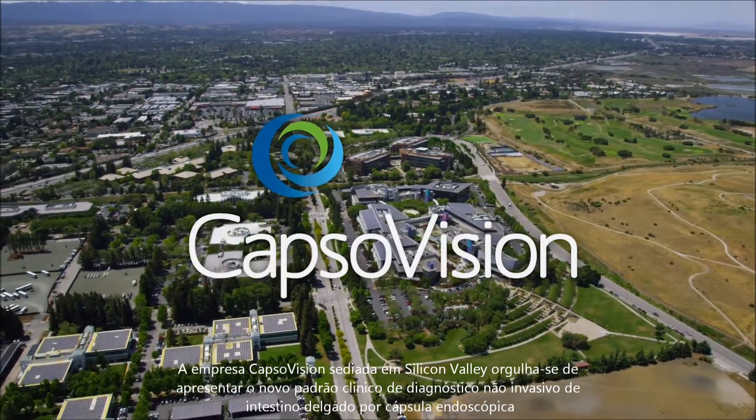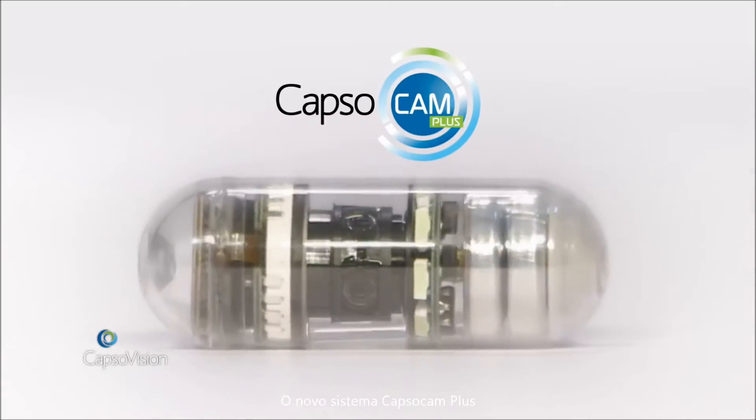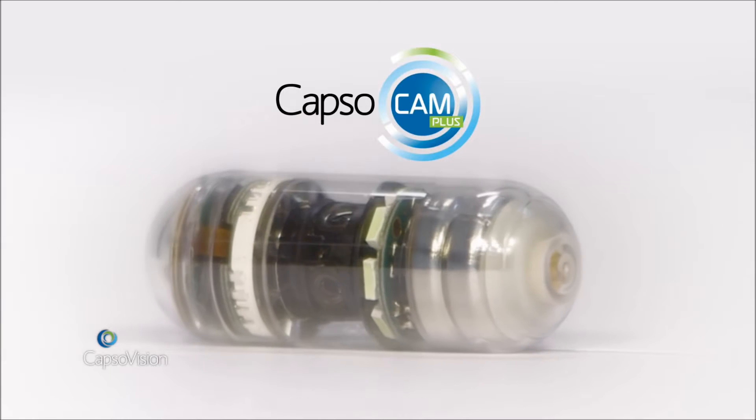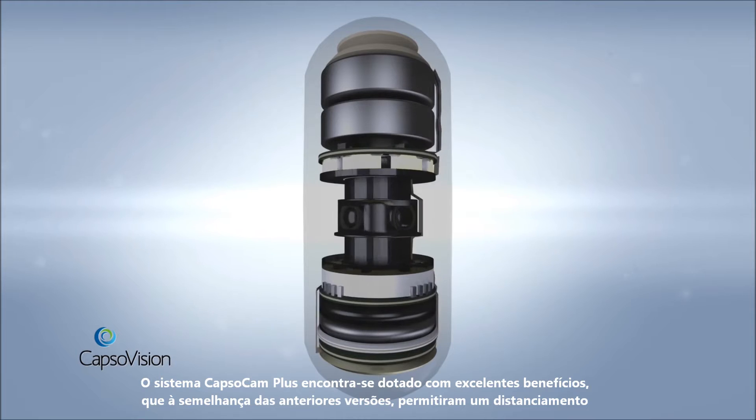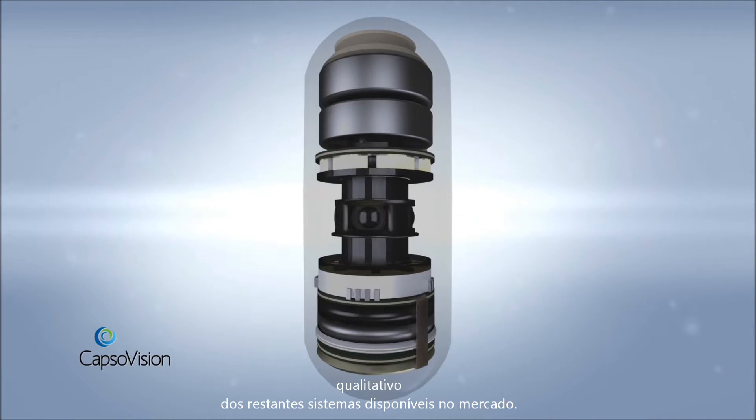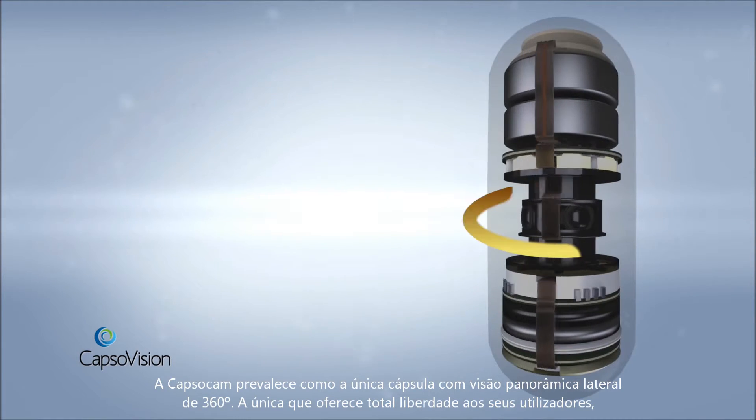The all-new CapsuleCam Plus system is loaded with the same great benefits that made previous CapsuleCam models stand apart from the imitators. CapsuleCam is still the only capsule to feature a complete 360-degree panoramic lateral viewing ability.